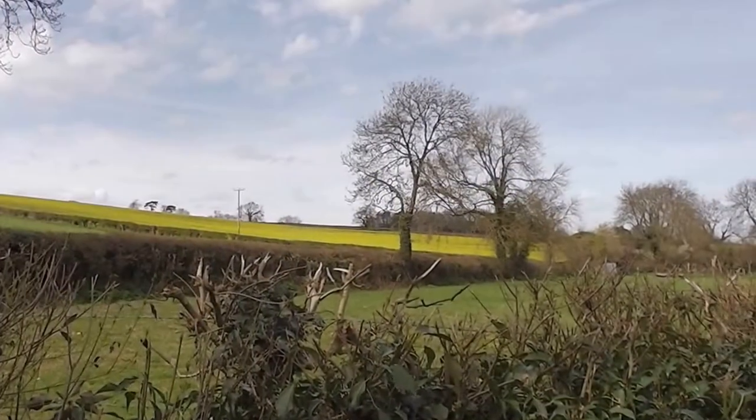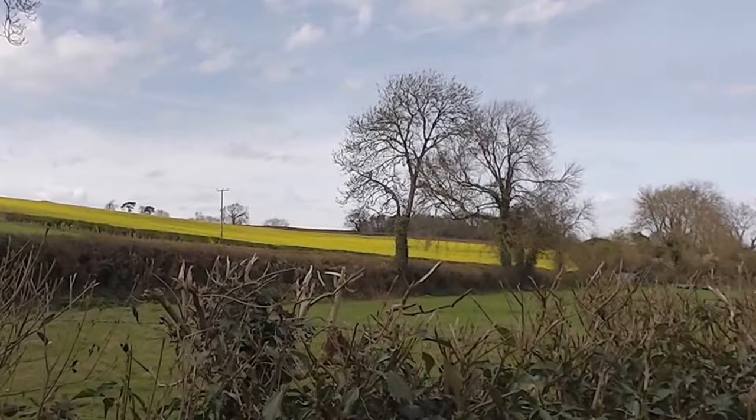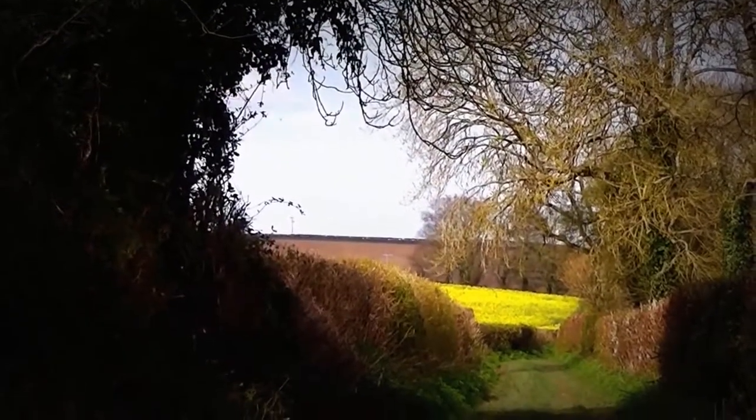There are those trees against that yellow oilseed rape again, and the oilseed rape smells glorious this afternoon. A real smell of spring about it. Oh, the sun makes all the difference — it's a real spring day.